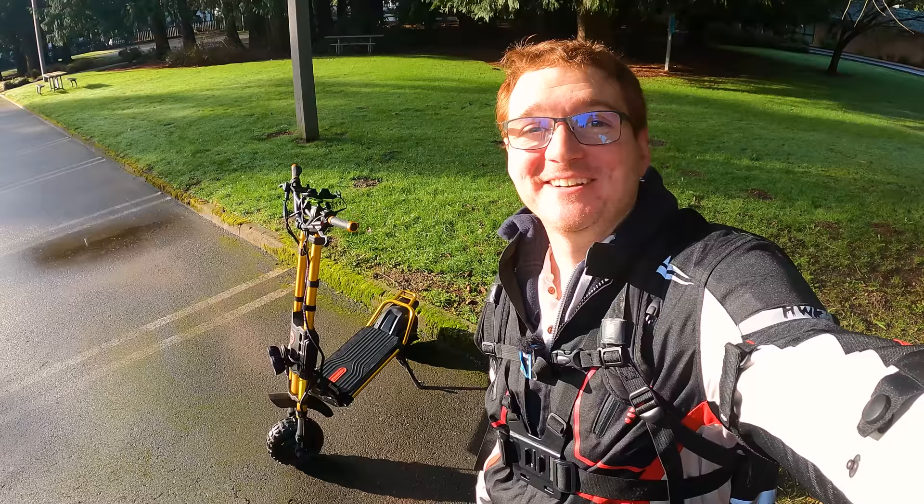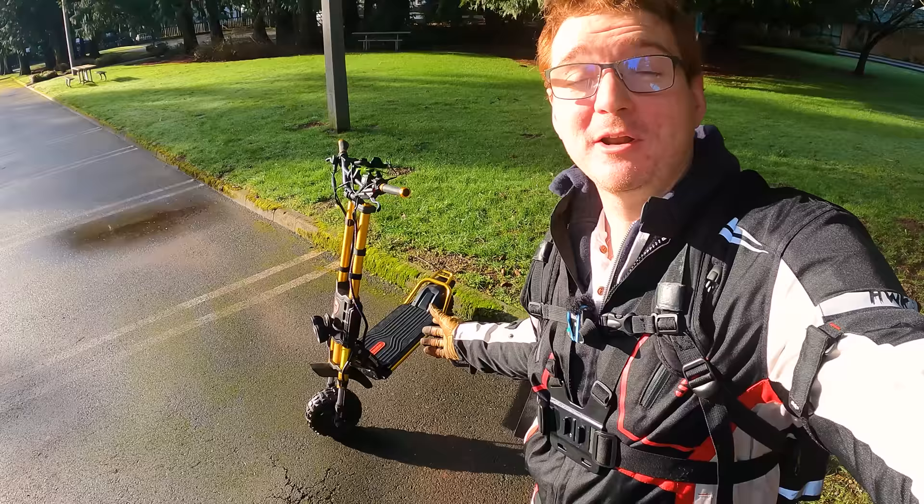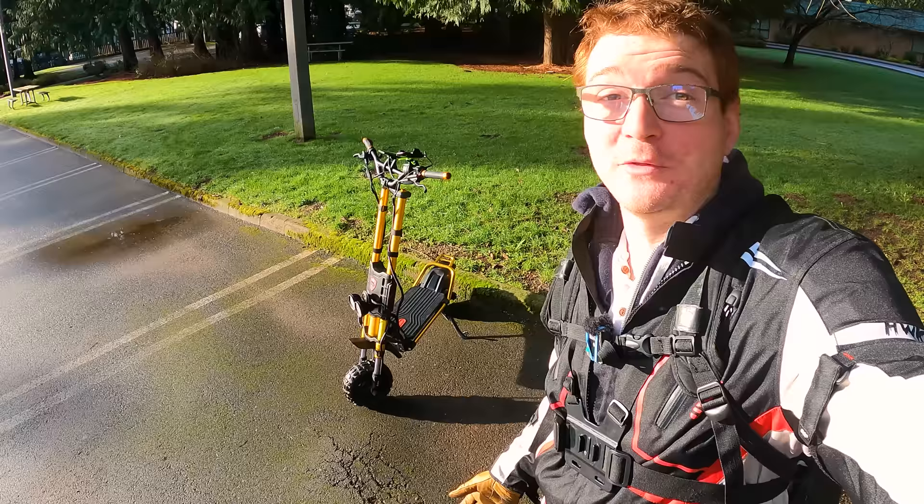Sayonara, suckers! Hello, everybody. It's Ginger on Wheels here for the most exciting video that I think I've done in over a year. Today, we're gonna be showcasing the Wolf King GT Pro from Voro Motors. This scooter is the product of four generations of upgrades on what was already the beastliest scooter of 2019. I'm really excited to show you around this scooter today, so let's roll the intro and get into it.